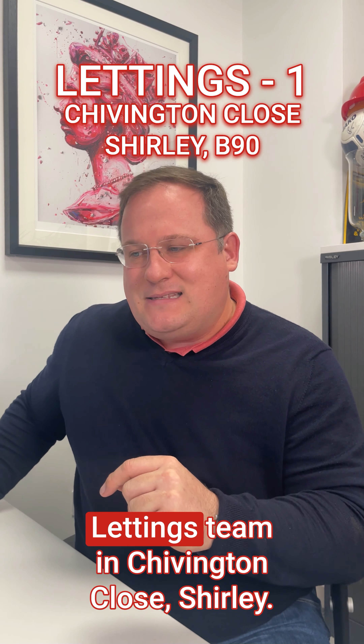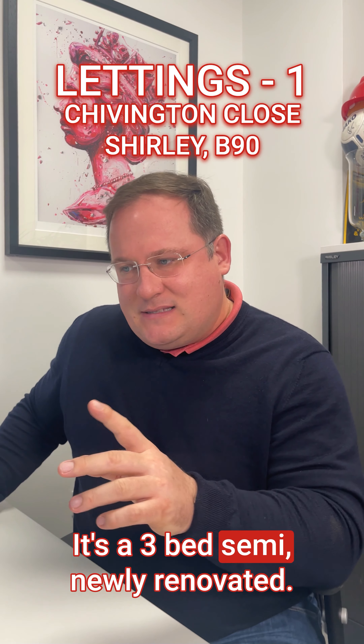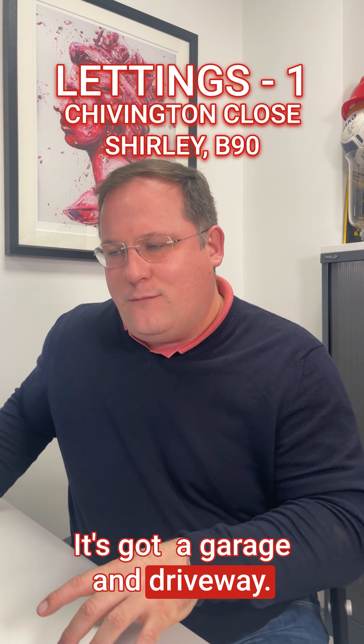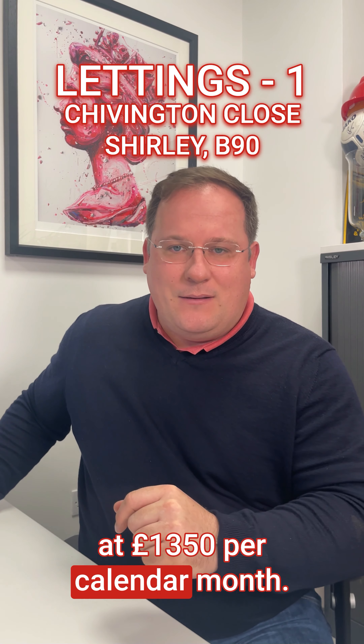The third and final property comes from the Lettings team in Chivington Close, Shirley. Three-bed semi, newly renovated. It's got a garage and driveway. It's unfurnished, available now at £1,350 per calendar month.